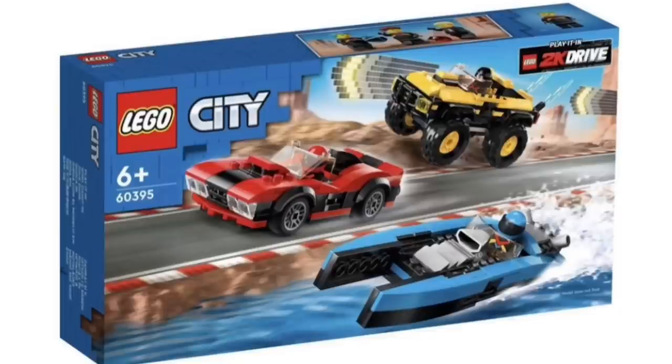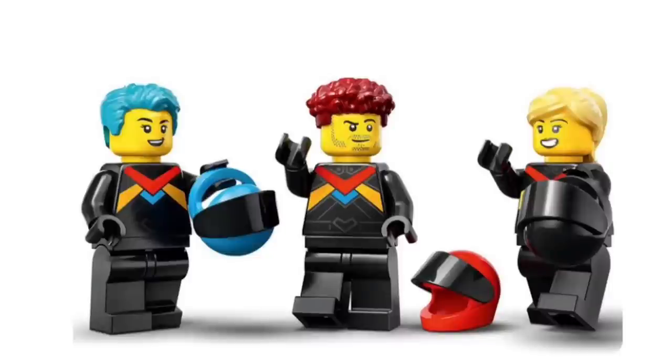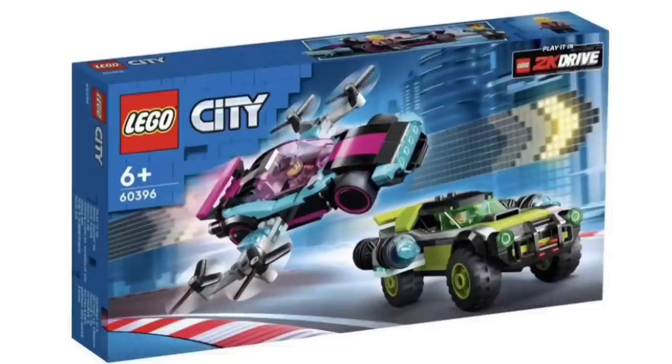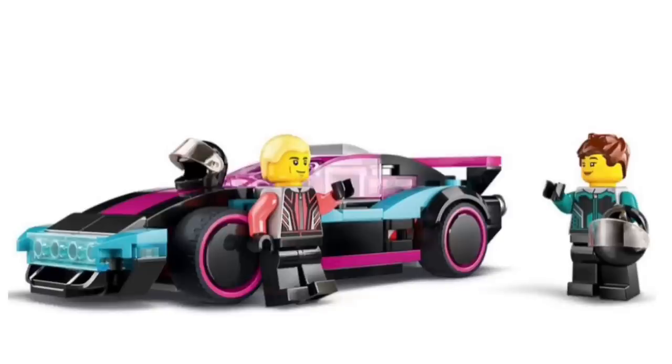Next up, we have set 60395 and set 60396, both recommended for ages 6 and over. These sets are actually based off the new 2K Drive game — a way of LEGO promoting the game itself, which I think is a really good idea. They come with some pretty cool driving minifigures with great torso printings, as well as vehicles that are featured in the game. Some of these vehicles are actually pretty cool and neat.